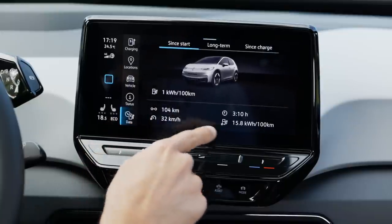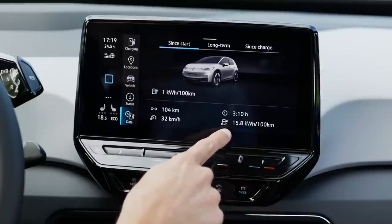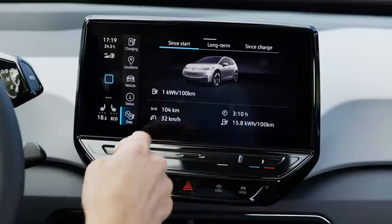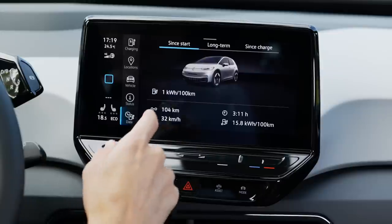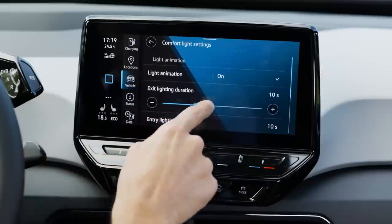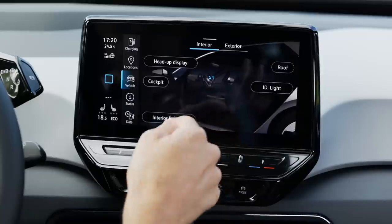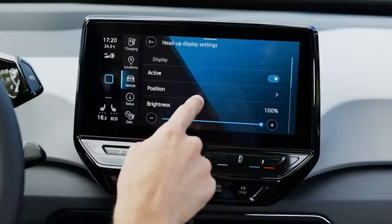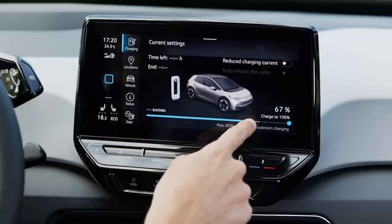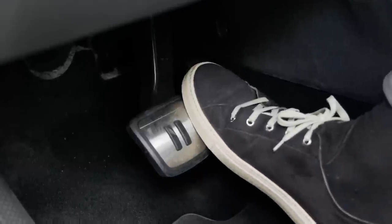In the vehicle data section, you can see energy consumption data calculated from the most recent 600 km. Driving without heavy acceleration gives figures like 14 kWh/100 km, which is quite okay. You can also customize settings like exit lighting duration and adjust the head-up display height and brightness. A charging screen shows remaining battery level.